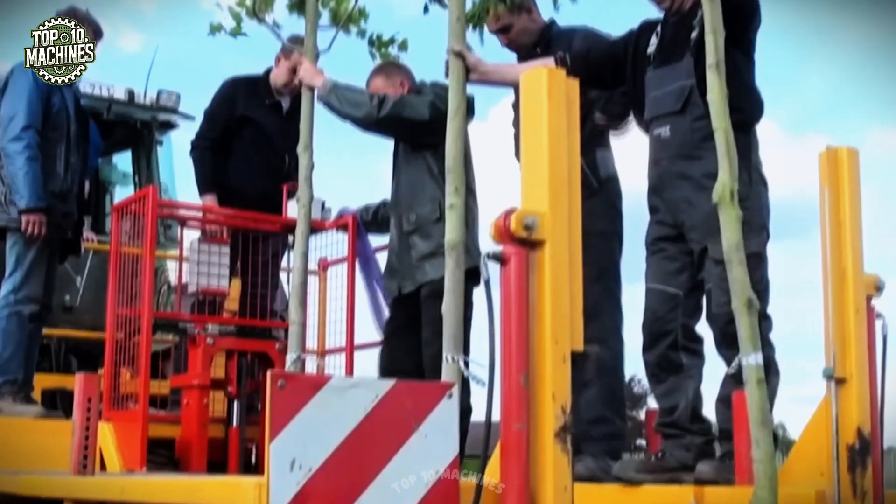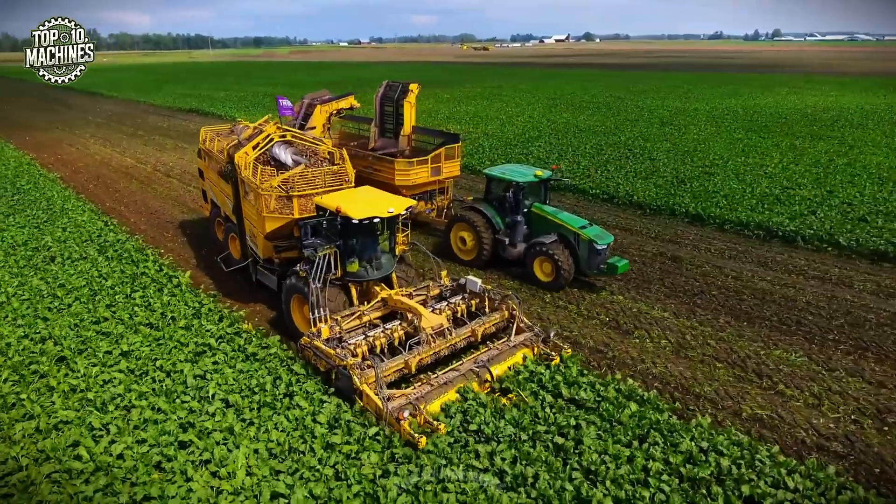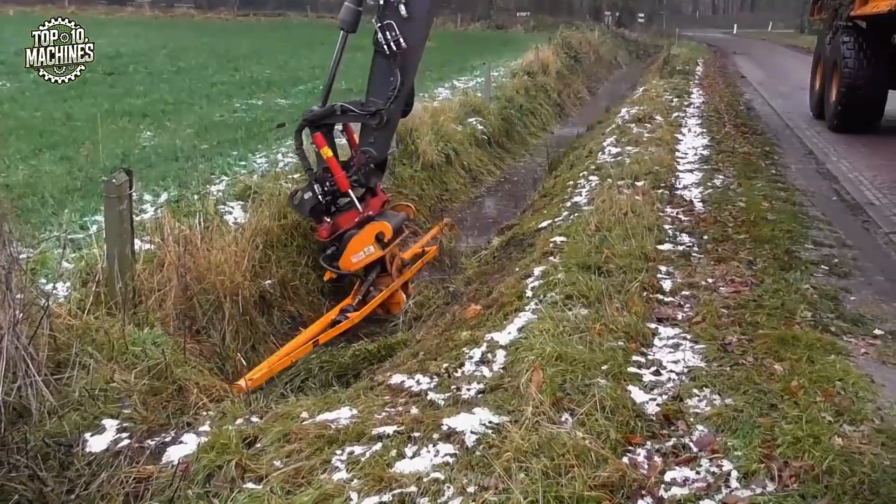How do farmers harvest thousands of tons with almost no labor? Welcome to the top 20 agricultural machinery and ingenious tools working at another level.